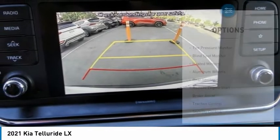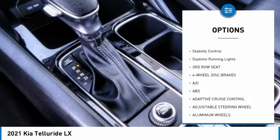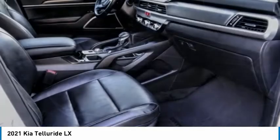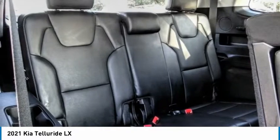Here are some of this vehicle's great options: tire pressure monitor, blind spot monitor, heated mirrors, aluminum wheels, rear spoiler, remote engine start, brake assist, traction control, stability control, and daytime running lights. Is love at first sight really possible? Let us know when you stop in.